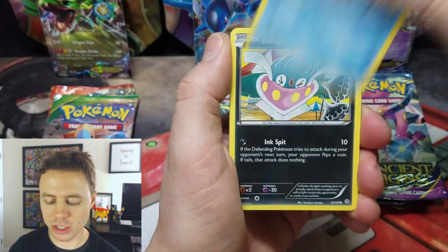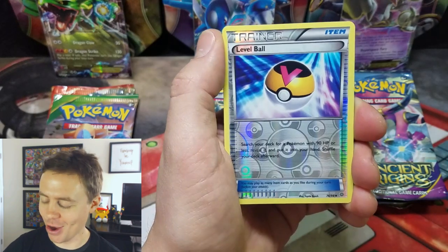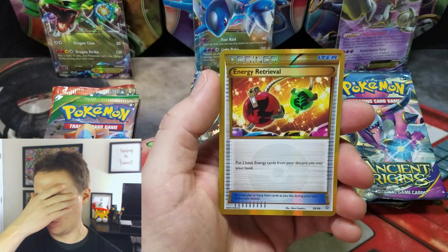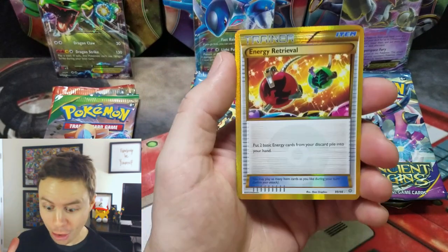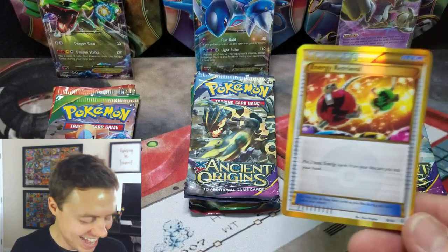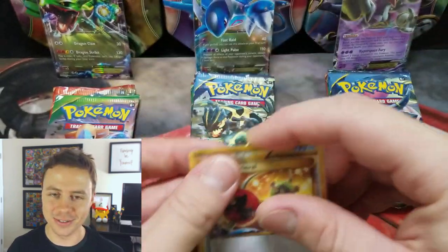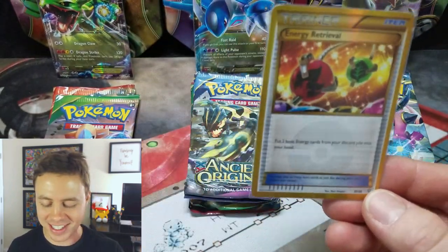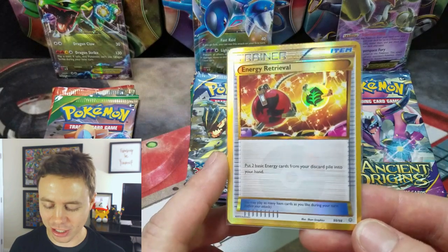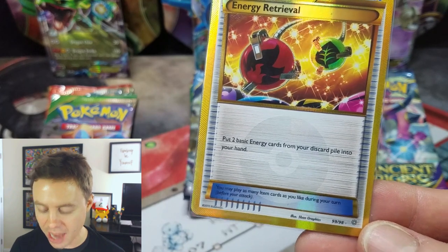Next up: Goomy, Wooper, Magikarp, Inkay, Unknown, Dangerous Energy, Balotha, Kekko Arm, Level Ball Reverse — and sweet Vaporeon! But good lord, look at this thing — it is amazing — an Energy Retrieval, a Secret Rare Energy Retrieval. If you look in the lower right-hand corner: number 99 of 98. I can't remember how many Secret Rares there are in Ancient Origins — I'm gonna guess two or three.